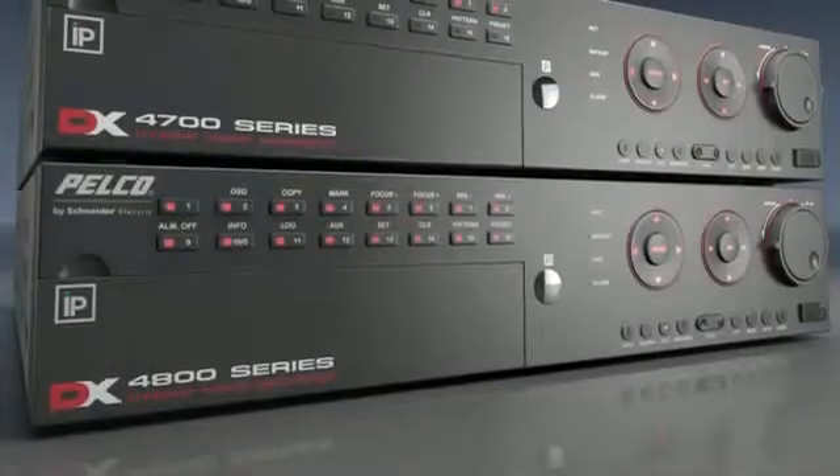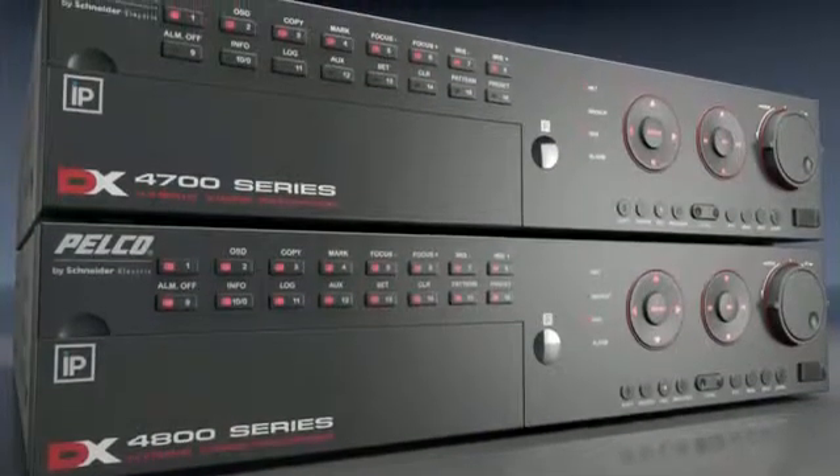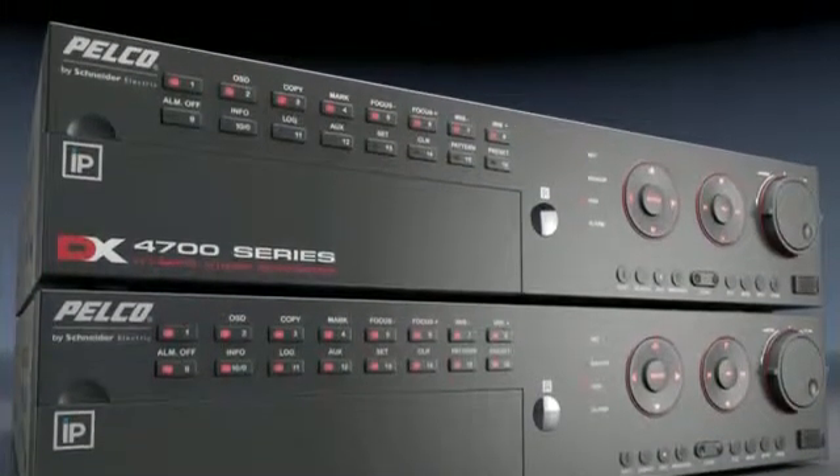Because you need choices in designing and deploying video security solutions, DX47 and 4800 HVRs are compatible not just with Pelco IP and megapixel cameras, but also with a wide range of megapixel cameras from Axis. It's all part of our continuing commitment to open and integrated systems.